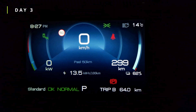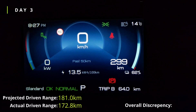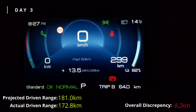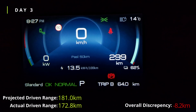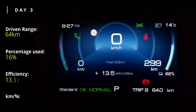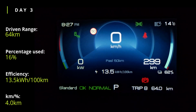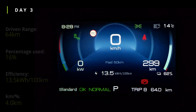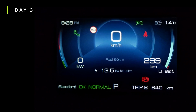Day 3 finished. We've done 64km today, with 299km of predicted range left and 62% battery remaining. Today we got 13.5 kWh per 100km — slightly higher because I had a couple of passengers in the car. As we drive more we get closer and closer to the truth.